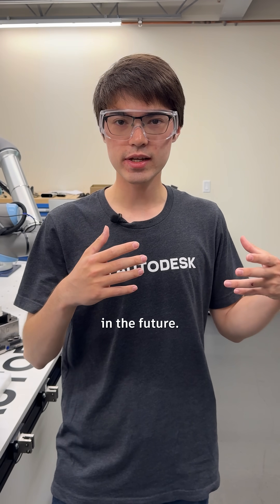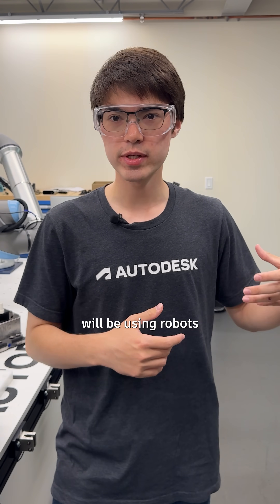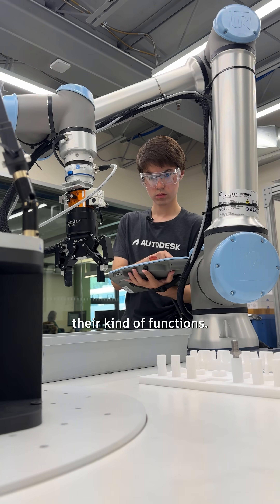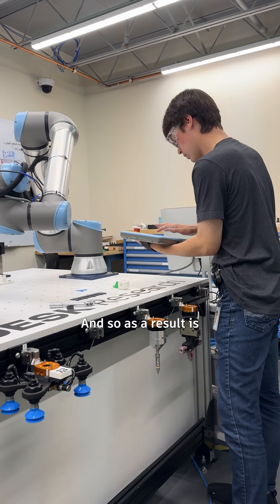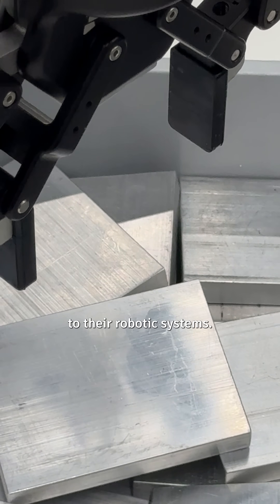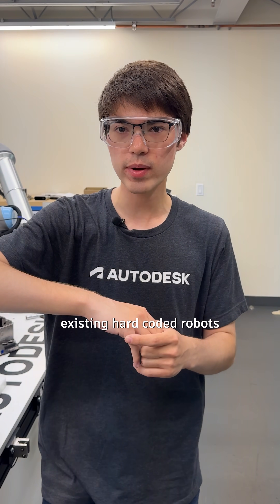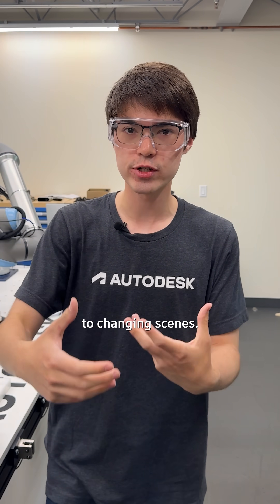At Autodesk, we're interested in the future of the manufacturing industry and how our customers will be using robots to perform their functions. As a result, we're doing exploration into how they might add adaptivity to their robotic systems via computer vision, which allows us to take existing hard-coded robots and let them adapt to changing scenes.